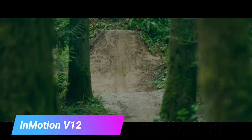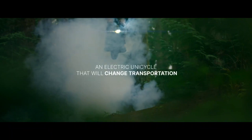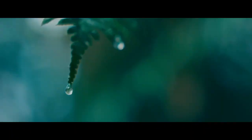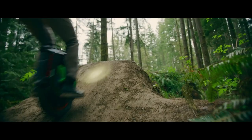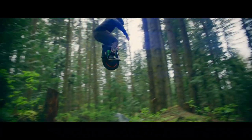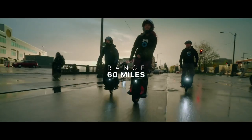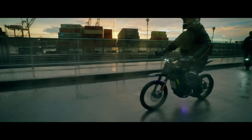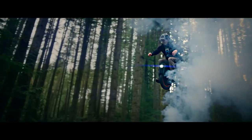InMotion V12. Prepare to redefine your concept of urban commuting with the InMotion V12 High Torque Electric Unicycle. This isn't just a unicycle, it's an engineering marvel that's all about performance. Beneath its sleek exterior lies a robust 2,800-watt motor complete with a reinforced rim for unparalleled acceleration. Whether you're zipping through city streets or conquering challenging terrains, imagine effortlessly cruising at speeds of up to 60 kilometers per hour and conquering inclines with gradients of up to 45 degrees.